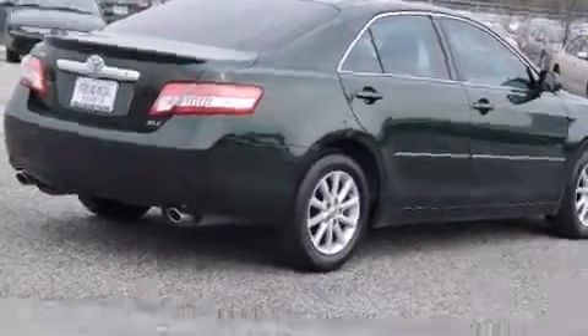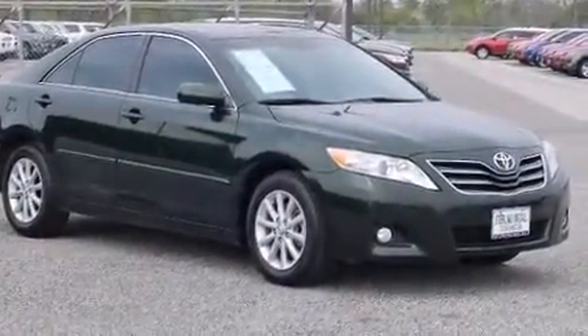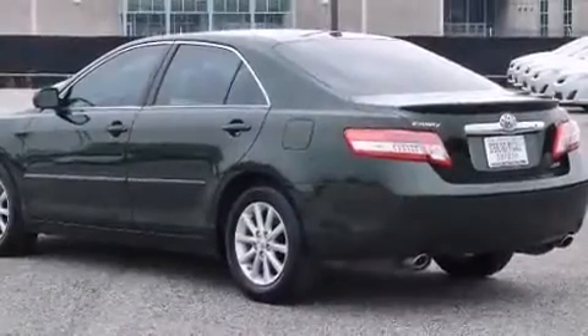Outstanding design defines the 2011 Toyota Camry. With less than 30,000 miles on the odometer, this four-door sedan prioritizes comfort, safety, and convenience.